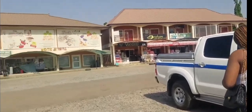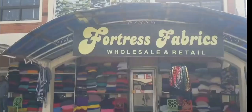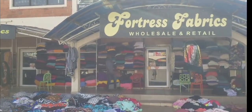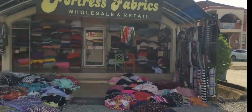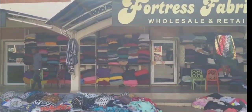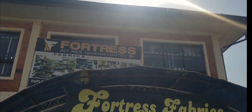We just arrived at the Gariki International Modern Market and we are at Portrait's Fabric. They sell wholesale and retail. That is the entrance to the store, and as you can see there are so many people here trying to get one or two things for themselves.